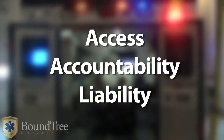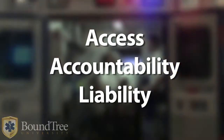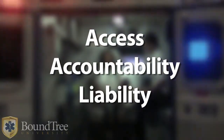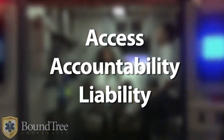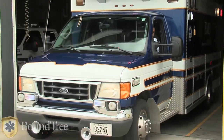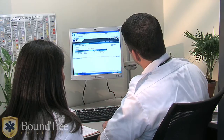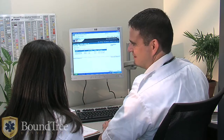Access to supplies, accountability in the use of narcotics, and liability in the handling of inventory are some of the issues you face before and after the emergency call. Department chiefs and others labor to address these issues, ensuring a safe and accountable work environment for you and those for whom you provide care.